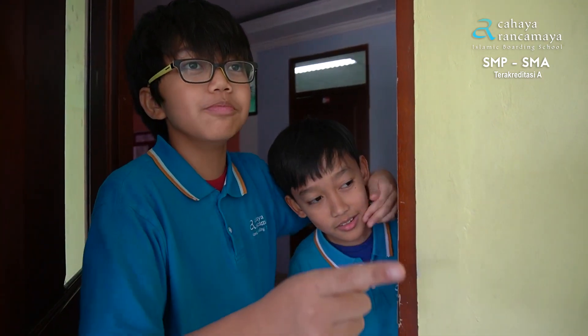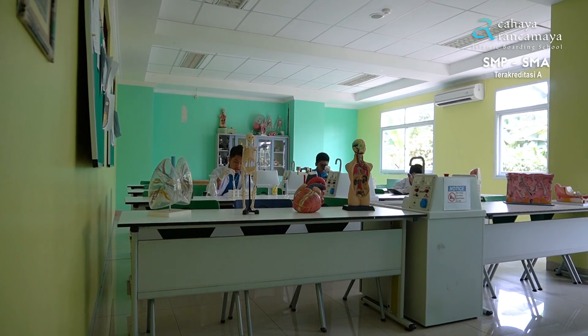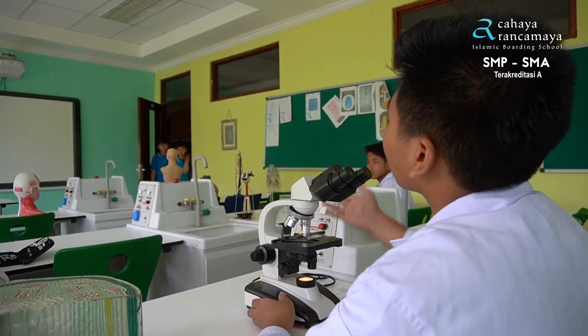Hey, look! It's the laboratory room! There's someone working at the laboratory room! Hey, come inside and look!